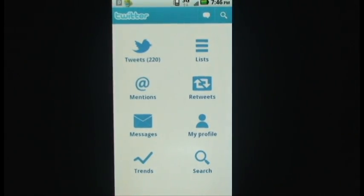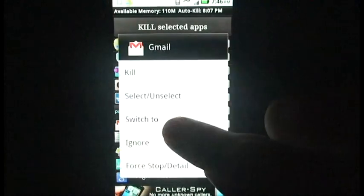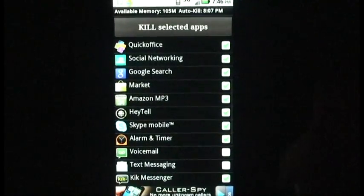It sounds intimidating if you are not familiar with Androids, but it is actually very simple to manage all of your running applications. Once you have downloaded and opened Advanced Task Killer, you can begin immediately selecting apps that you don't use that often and turn them off.